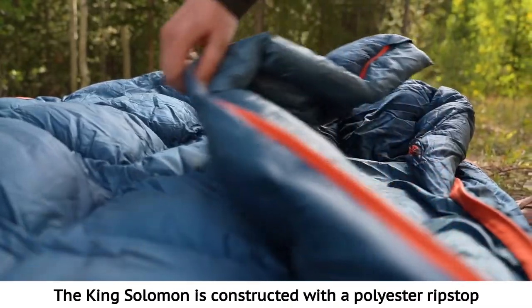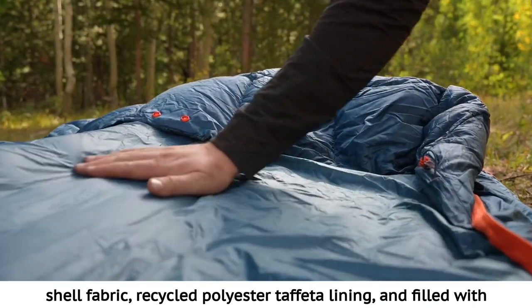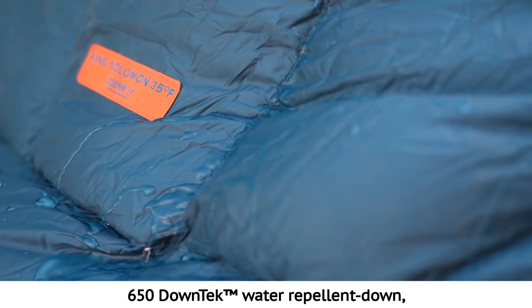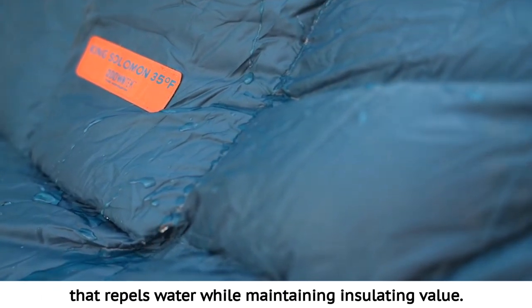The King Solomon is constructed with a polyester ripstop shell fabric, recycled polyester taffeta lining, and filled with 650 down-tech water repellent down that repels water while maintaining insulating value.